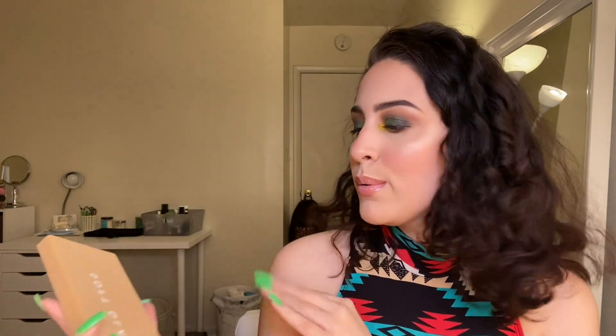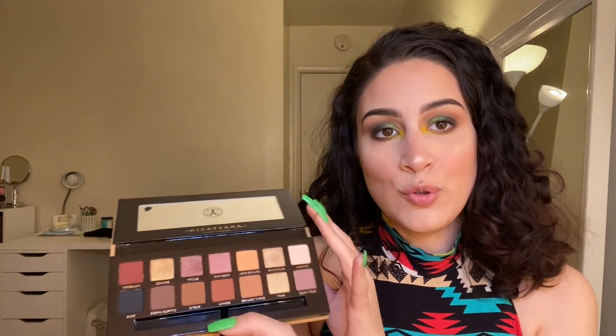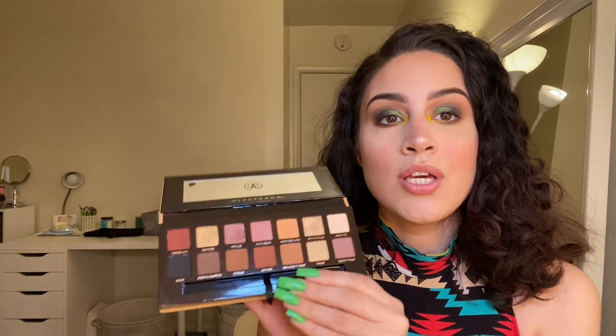Number 4 is the Soft Glam because this is probably the best warm-tone neutral palette they've launched. I feel like everything they make is always a neutral palette but none are as good as this one. It's really good — you can get such elegant, soft looks with this. It is a basic palette, I know that, but it's a good basic palette, so that's why it is number 4.